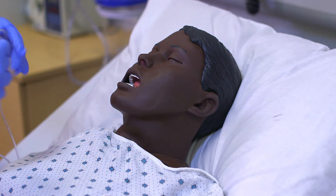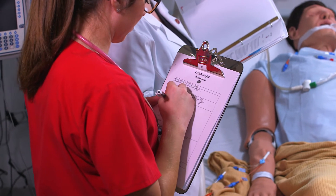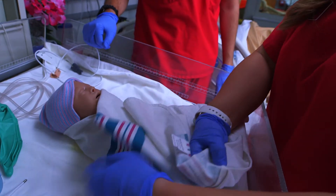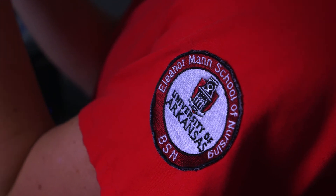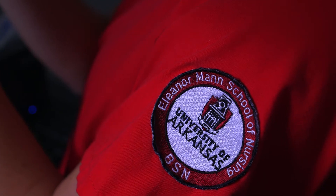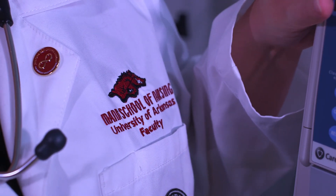Students in these simulations are learning and practicing fundamentals and health assessment. They work with patients in intensive care, labor and delivery, pediatric, and medical surgical units. After every simulation students complete, they're immediately debriefed about the scenario with constructive feedback from the instructor and classmates.